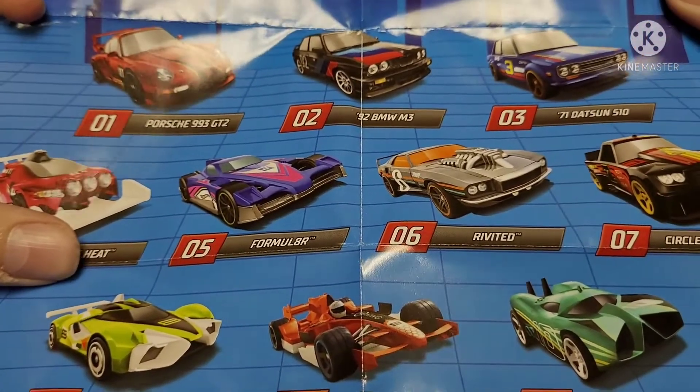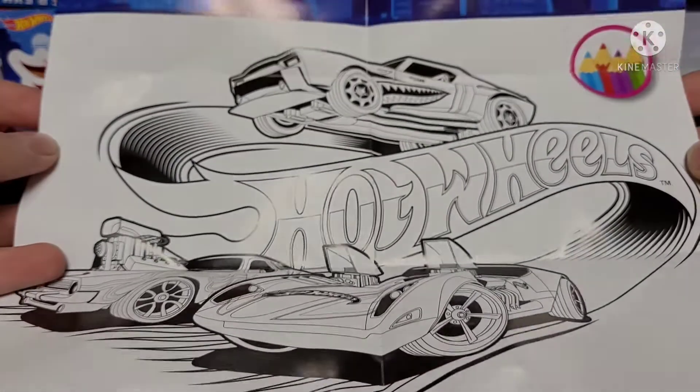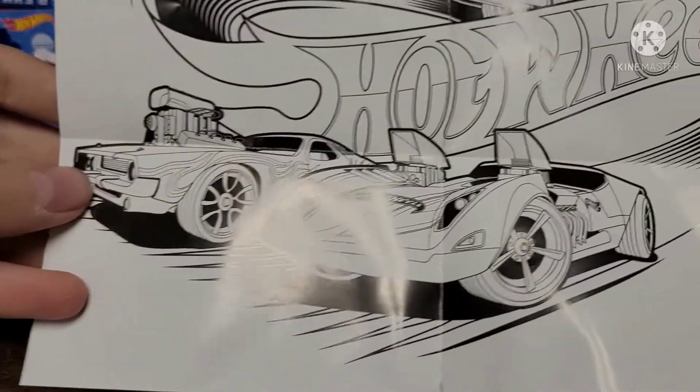The Beamer and the Datsun also look very nice. There's a little coloring page by the looks of it — actually kind of cool. You've got the Muscle Bound up here, the Roger Dodger, and the Twin Mill.